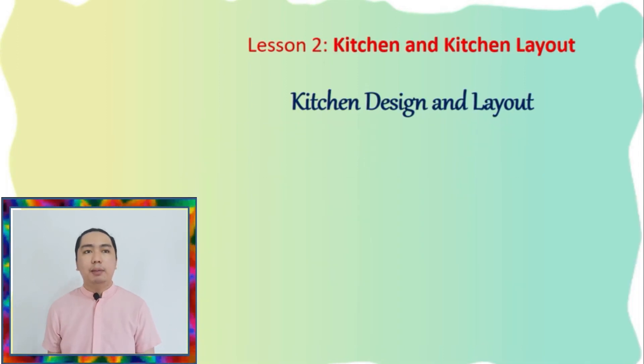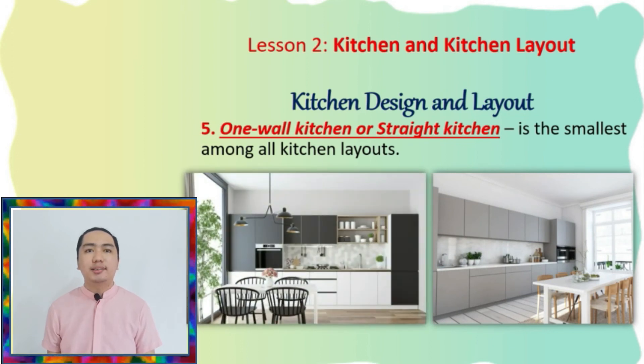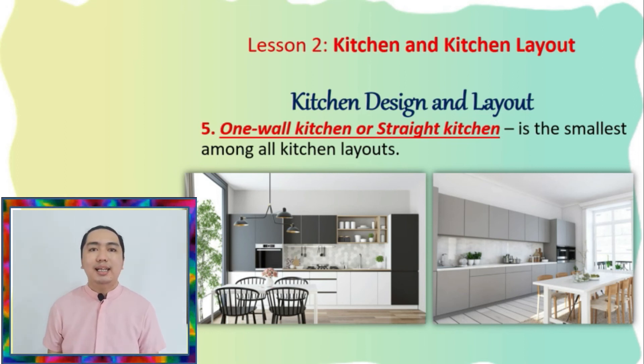Next, number five, the one-wall kitchen or straight kitchen. It is the smallest among all kitchen layouts. It is also known as the straight kitchen since it only has a single bank of cabinets along one wall of a space, with a refrigerator and stove integrated into it. The traffic flow in the work zone is limited, the work triangle is definitely not observed, and storage is limited.